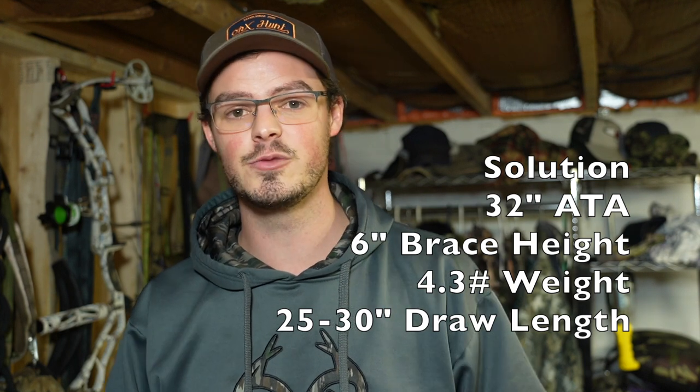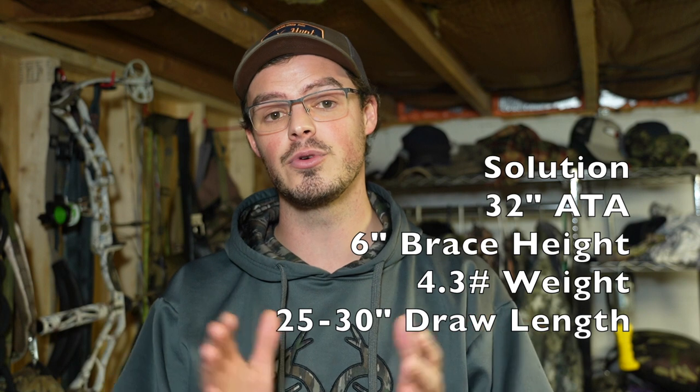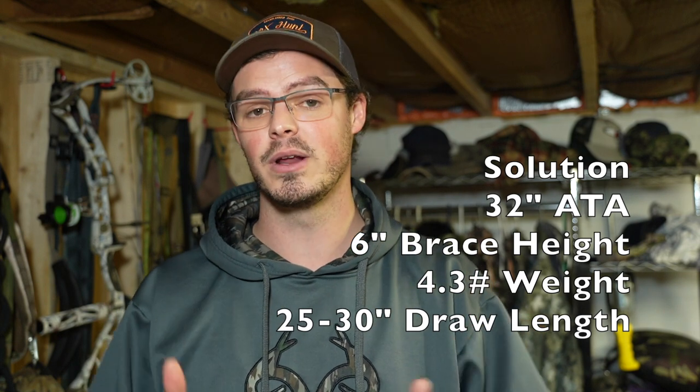The Solution is their speed bow — 32 inches axle to axle, about a six-inch brace height, which is pretty normal for most hunting bows these days and definitely on the shorter end. Mass weight is right around 4.3 pounds. Draw lengths cover basically everybody except those over about six-three or six-four, going from 25 to 30 inches. This is another reason I gravitated towards the SS, because it goes to 31 inches, but we'll give the Solution its time.